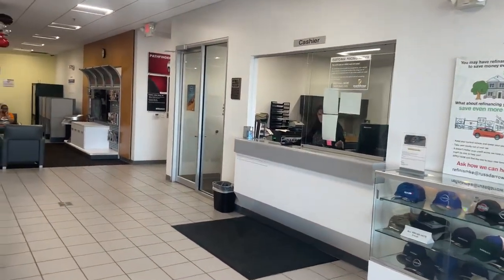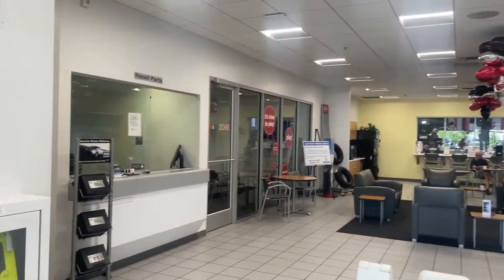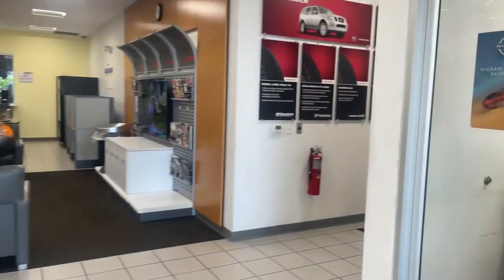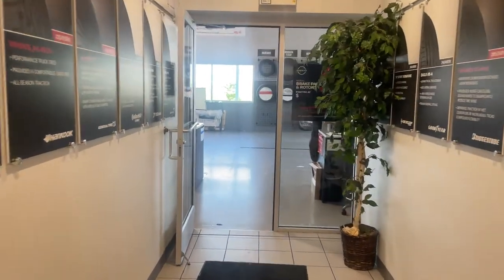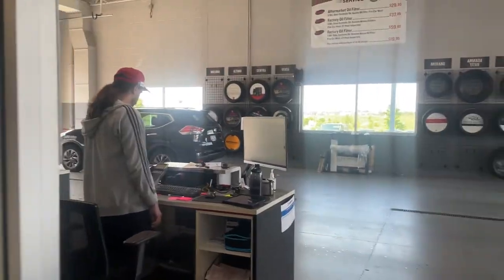That's where you would pick up your vehicle, put your down payment and such. Then we've got our waiting room, a play area for the kids. And right this way here is where you would come when dropping off your vehicle from the service department — we've got our service advisors out here.